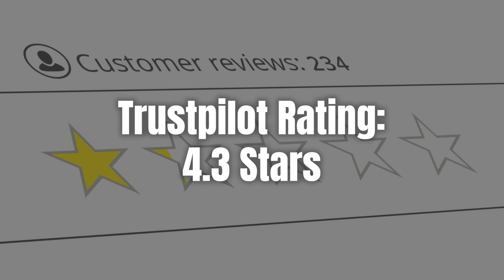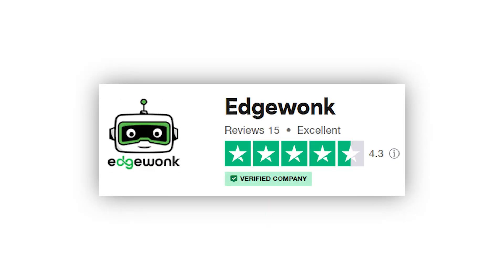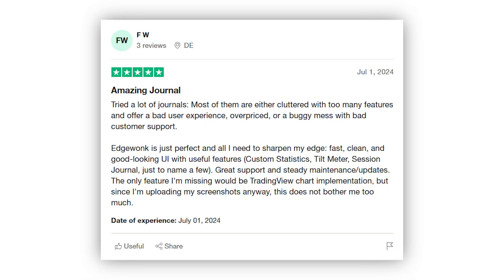Now let's dive into some user reviews to give you a better sense of how EdgeWonk performs in real-world scenarios. On TrustPilot, EdgeWonk boasts a rating of 4.3 stars from 15 reviews, highlighting its reliability and user satisfaction. Let's look at some specific reviews to see what users like so much about EdgeWonk.